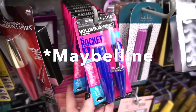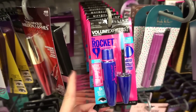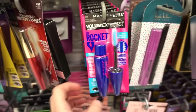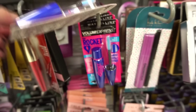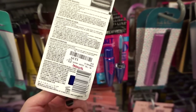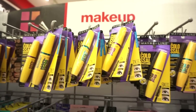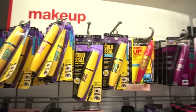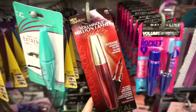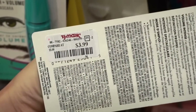They have a bunch of these Milani The Rocket mascaras — I tried it years ago and thought it was pretty good. They also have Maybelline Colossal mascaras in purple and blue writing at $3.99 each. Then I see the L'Oreal Million Lashes Excess mascara — I've never tried this formula but it looks pretty good in black, also $3.99.